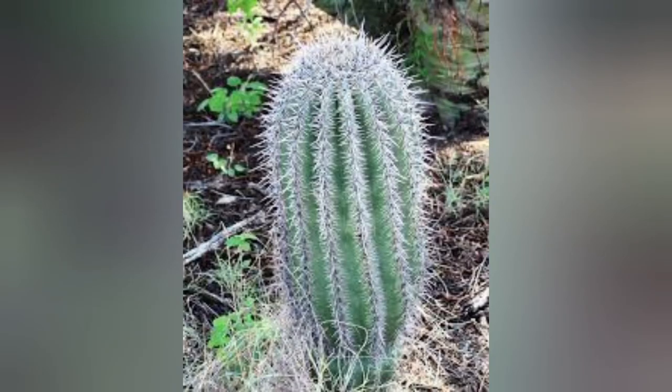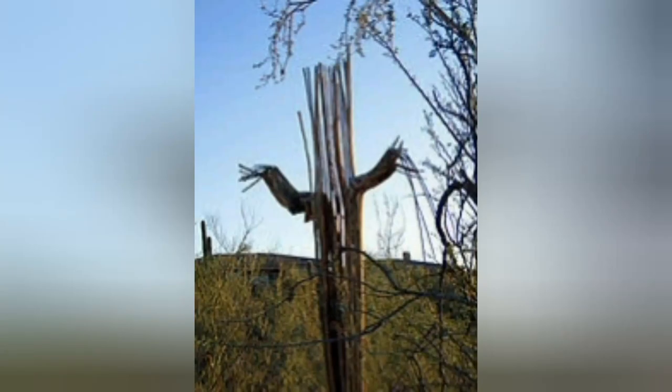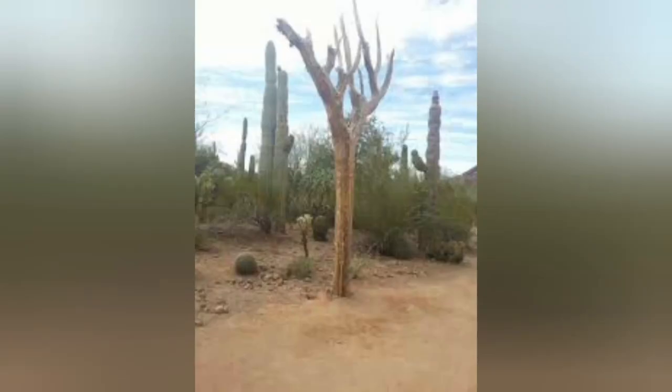This is what our cactus would have looked like — this one, which probably lived over 200 years, was struck by lightning, which happens very often out on the desert. That was more than likely the fate of this one also.